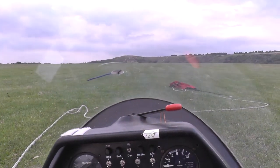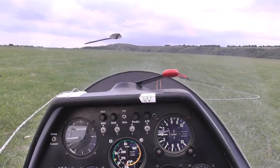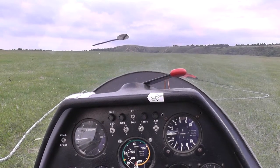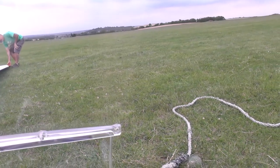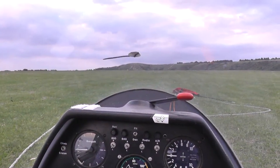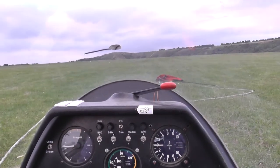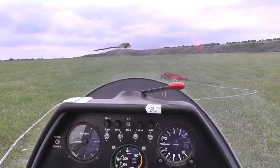We'll rattle along the ground for a few seconds as we accelerate up to flying speed, and the glider, once there's enough air rushing across the wings to make them work, will just naturally lift us off the ground. It will also pretty much on its own rotate us into a steep climb, which I'll try and keep going for as long as we can.